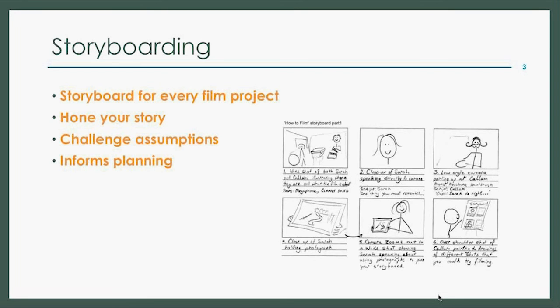Storyboarding is a set of images that loosely depicts the film we want to create. They can be rough or detailed, hand-drawn or pieced together from photographs. Every film should go through a storyboarding phase — this will help in establishing the shots you will need and hence define your shooting schedule. A storyboard also helps to question assumptions and hones the story. However, you don't have to stick to a storyboard when you're actually filming. A lot of its value lies in its ability to set direction.